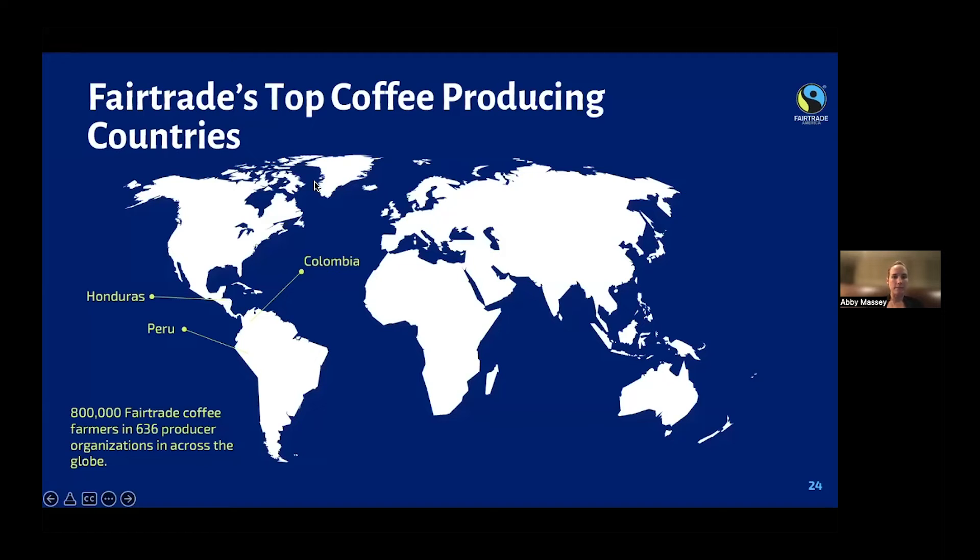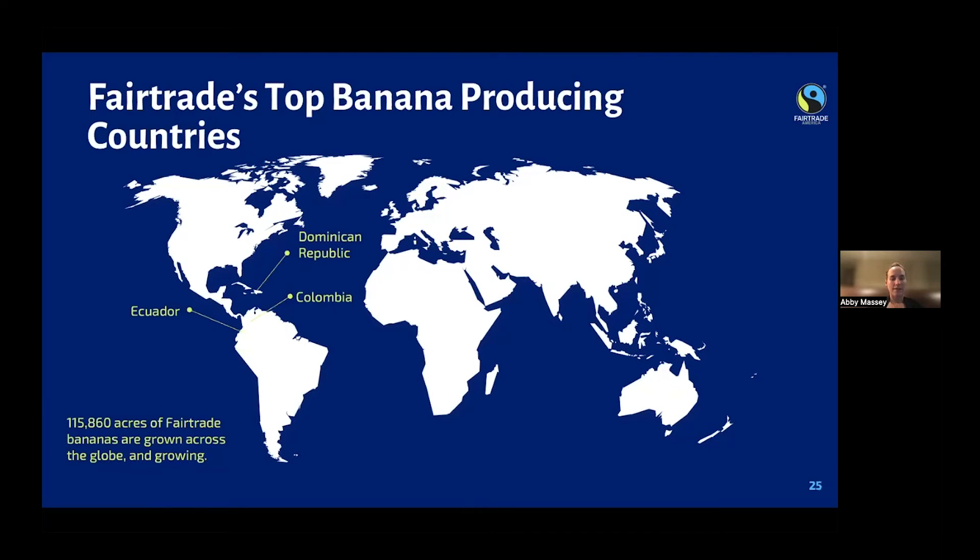Fair trade's top producing countries for coffee are in Latin America: Colombia, Honduras, and Peru, and there are 800,000 fair trade coffee farmers in 636 producer organizations across the globe. For bananas, the top producing countries are the Dominican Republic, Colombia, and Ecuador, also in Latin America. There are over 115,000 acres of fair trade bananas grown across the globe, and that number is growing — fair trade bananas are becoming more and more popular.